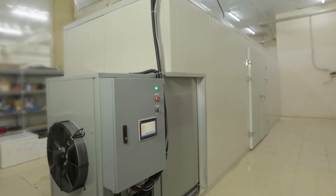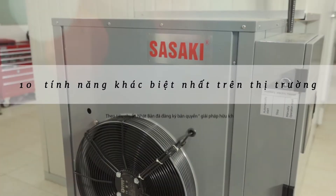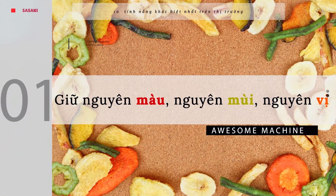Sasaki is a smart accelerating freeze drying machine built according to Japanese standards — unique and effective in producing and processing agricultural products, with 10 of the most innovative features on the market today.